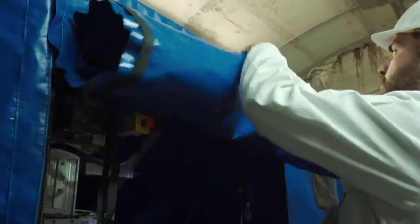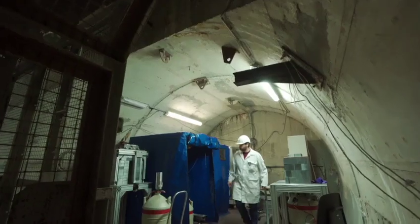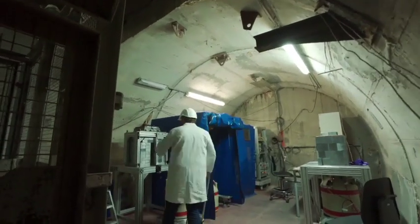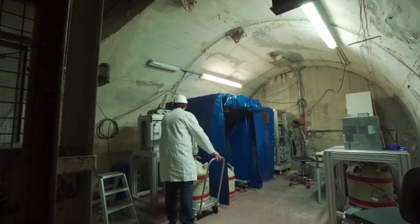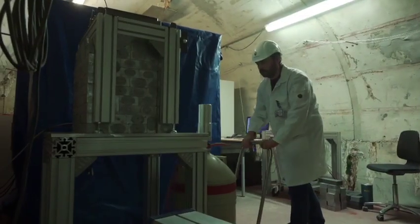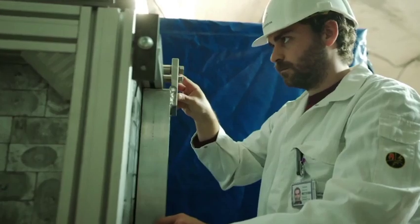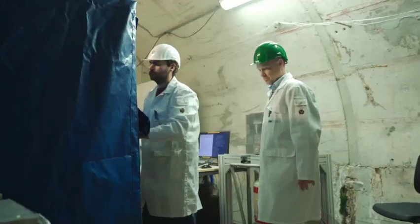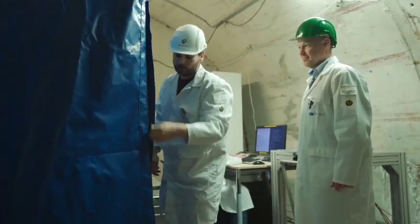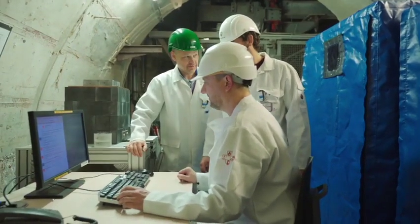HADES has also attracted interest from scientists searching for very rare decays and trying to solve the riddles of the universe. Here we see testing of germanium crystals that will be used in one of the world's biggest experiments — the double beta decay experiment, LEGEND. Once the germanium crystals have been tested and approved in HADES, they are transported to Gran Sasso in Italy, where they are assembled into a very large-scale detector for rare events.